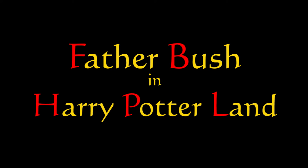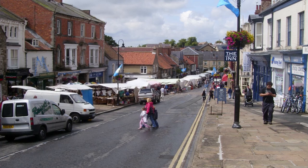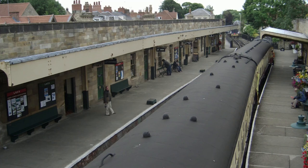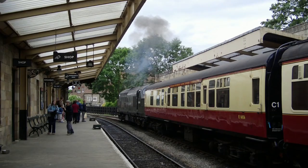Our first port of call is Pickering. This is a market town located in the North Yorkshire Moors, and it's also the start of the North Yorkshire Moors Railway. This is the railway that was actually used on the Harry Potter films 1 and 2.